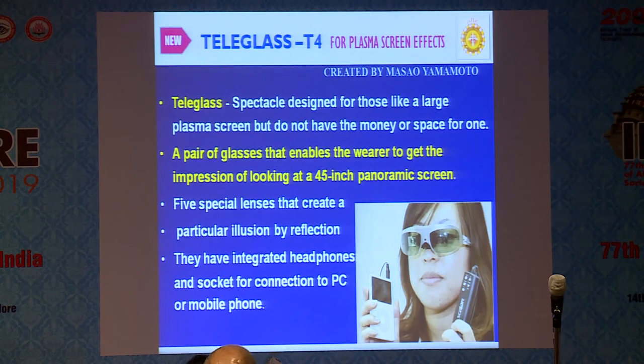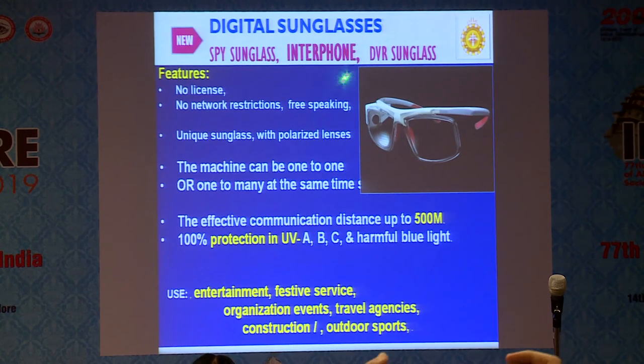There is a teleglass or plasma screen effect spectacle giving a pseudo-plasma screen effect — a flat screen equivalent of a 45-inch TV that would cost 60,000–70,000 rupees. With this spectacle and device connected to your TV, laptop, desktop, or mobile via Bluetooth or Wi-Fi, you can have a pseudo-plasma screen effect. There is also a digital sunglasses with an interphone — called a space glass — connected with the spectacle. It provides 100% UV protection and the interphone has a range of about 500 metres. Those working outside in the field, or in sports activities, can protect their eyes as well as communicate with the central office or chief through this interphone.